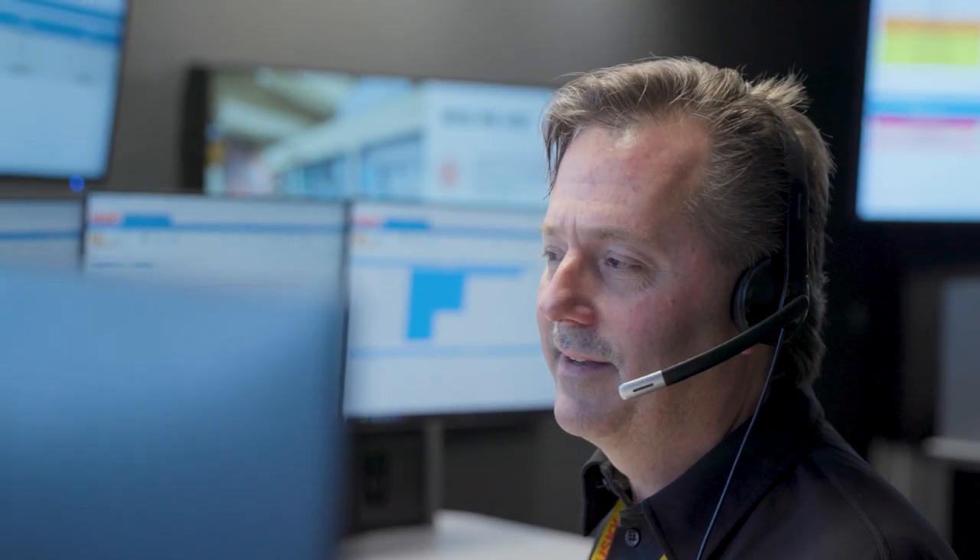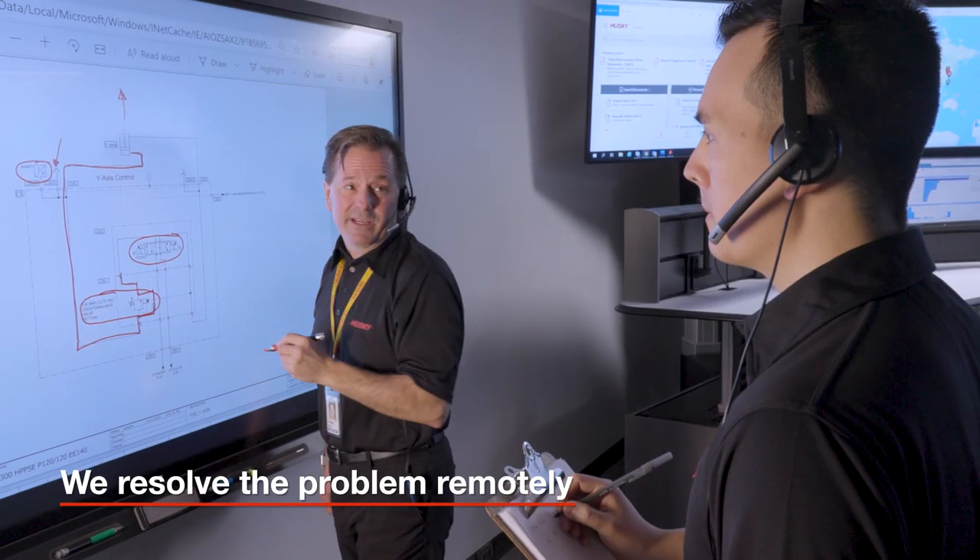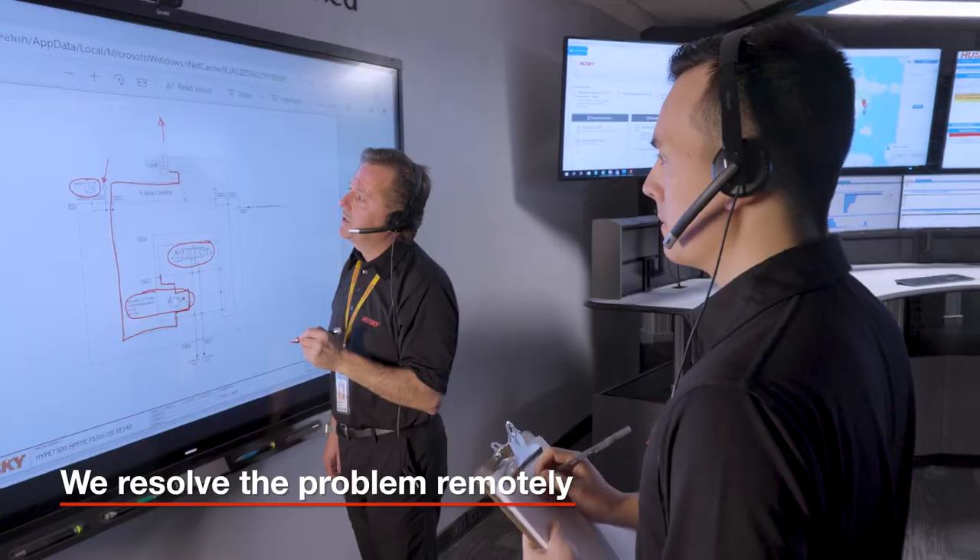When we detect a possible problem, there are really three scenarios. In the first scenario, we contact the customer and resolve the problem remotely. This is very efficient and really the ideal solution, but sometimes we can't resolve it remotely.